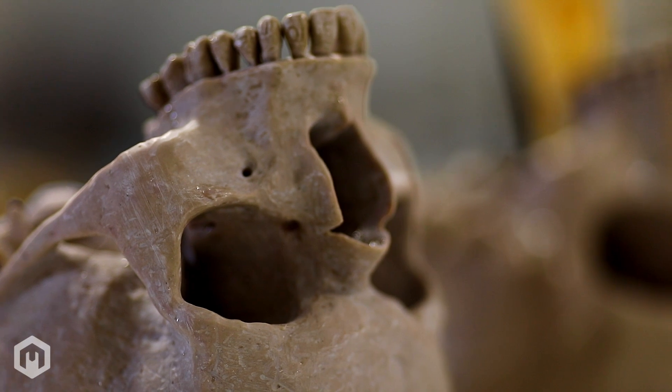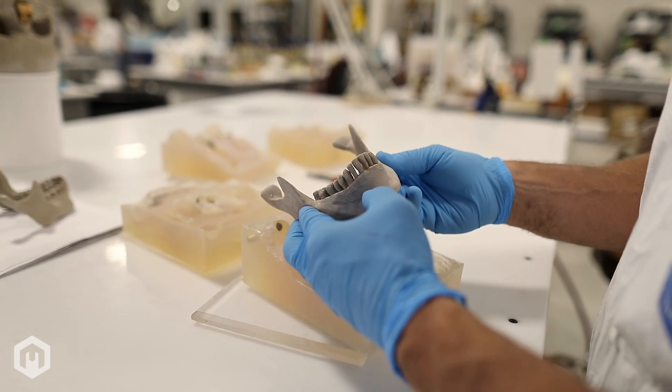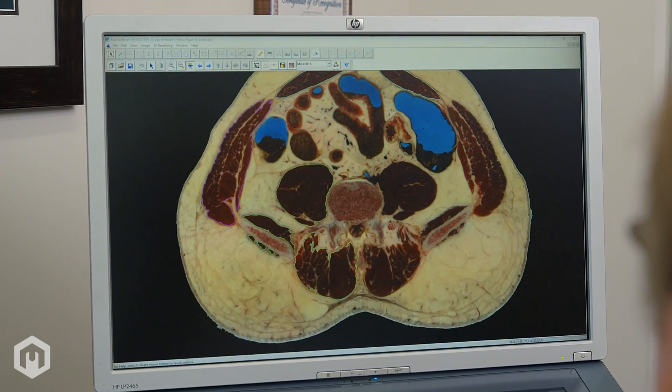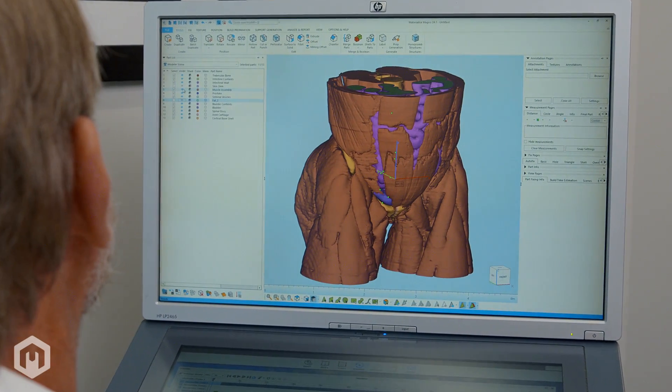Complex anatomical molding systems allow our team to produce Phantoms with unrivaled anthropomorphic realism, and rapid development of complex biomodels is made possible with 3D Dr. Dicom segmentation software and RhinoCAD 3D modeling software.